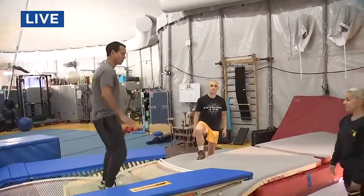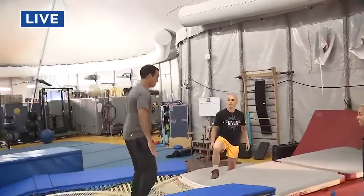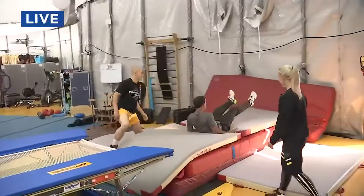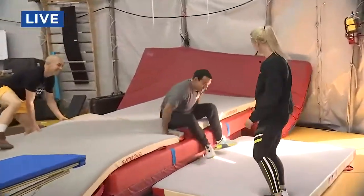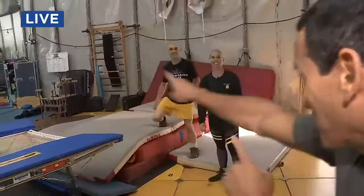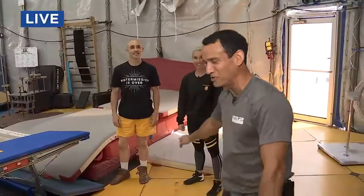Any last advice here before I try? Just be patient and let the trampoline do some of the work. All right, here we go. One, two, three. Whoa! Okay. All right. Nice. There we go. Nice job, Joe. Not quite as graceful as what Anders did, but there you go. Not even close — that's why they're the pros.